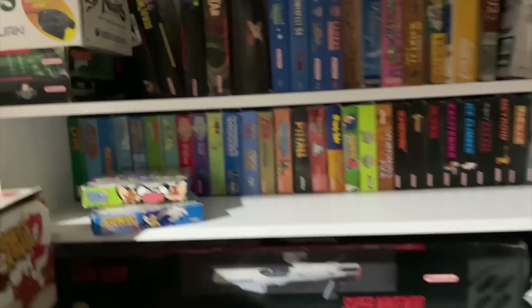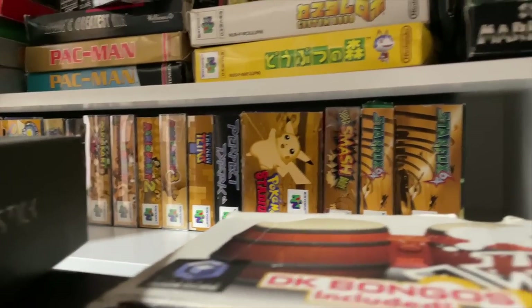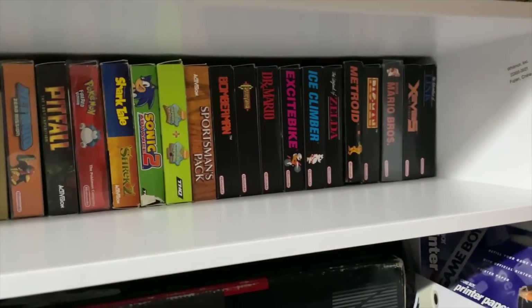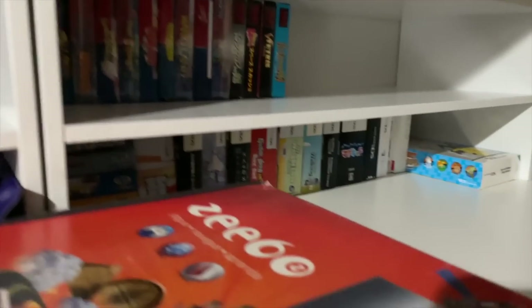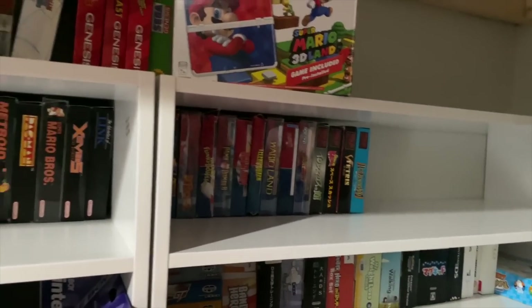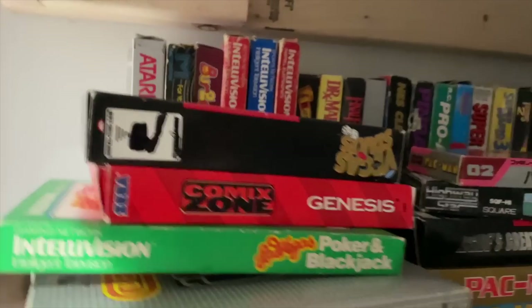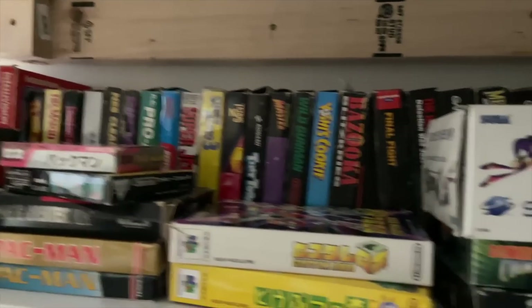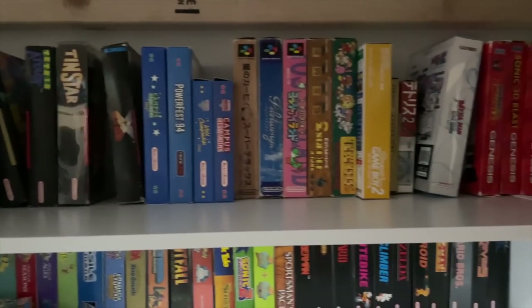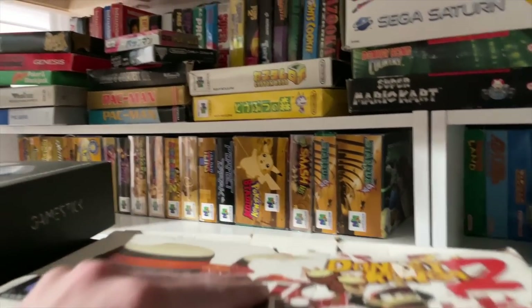Thankfully, these shelves I bought — Game Boy Advance games and N64 games fit pretty much as perfectly as they possibly could have. We have a lot of DS stuff down there, and then Virtual Boy, and then NES, and pretty much all the really old school stuff. We've got Atari, Intellivision, ColecoVision, NES, SNES, Sega Genesis, and then N64 over there. Nothing too crazy.